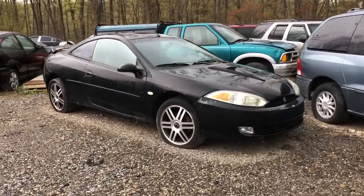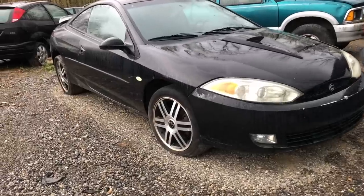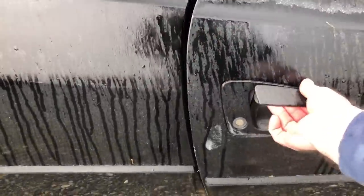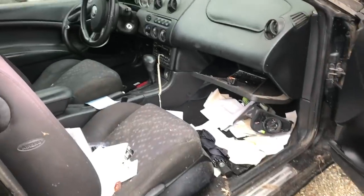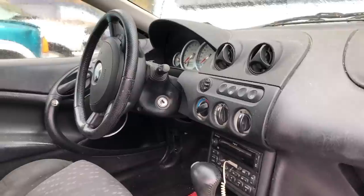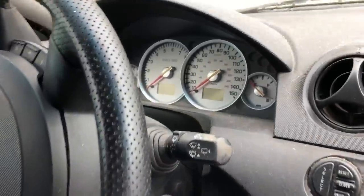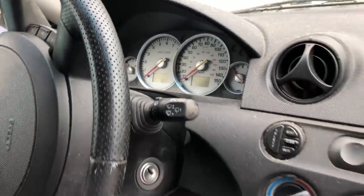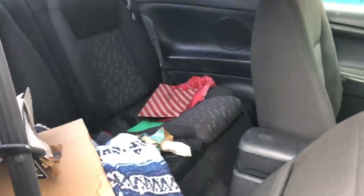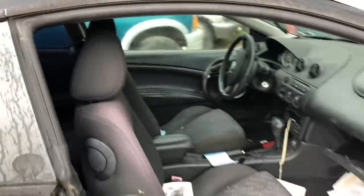And over here, check this out — way in the corner, a Mercury Cougar. These came out at the end of the sporty coupe era, sometime in the early 90s. The sporty coupes prior to that were hot, man — every manufacturer seemed to have one, you know, 130 horsepower, 110 horsepower, somewhere in that range. The Cougars came out and it was just dying off at that point, nobody really had any interest in them. A friend at work had one of these — it was a V6, it was nice, it was a pleasant car. It was black just like this one.